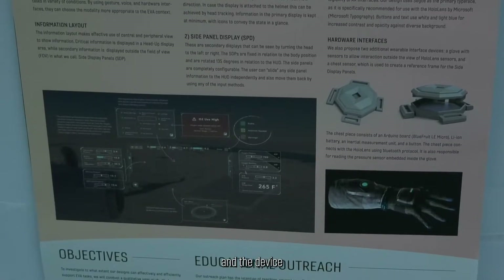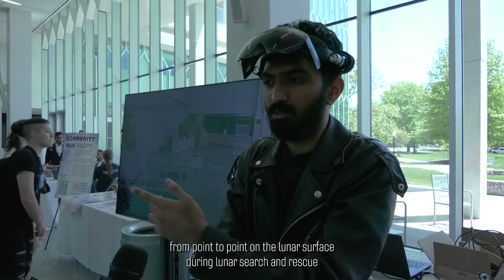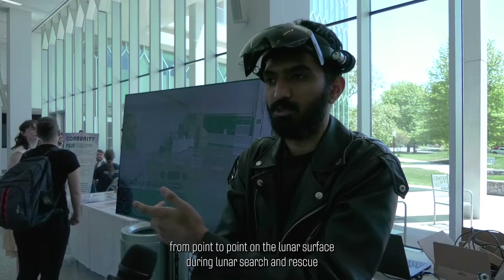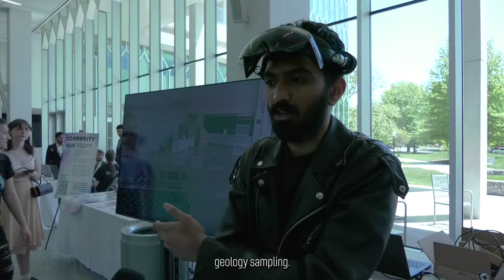The device will be used to assist astronauts with navigating from point to point on the lunar surface, doing lunar search and rescue, tool identification, terrain sensing, and geology sampling.